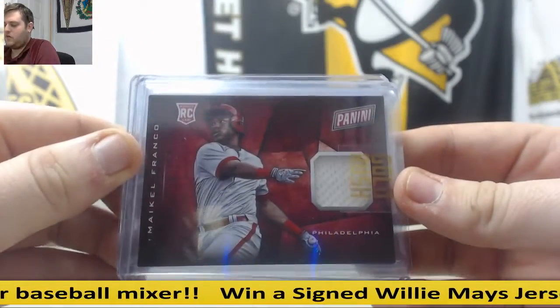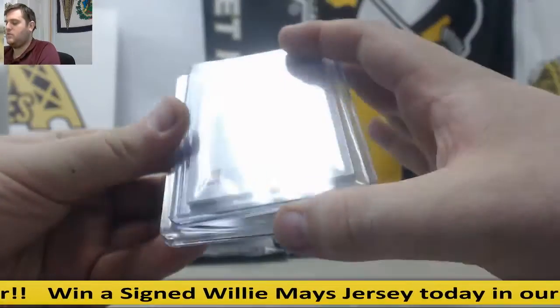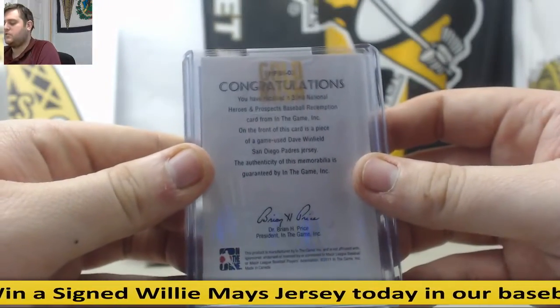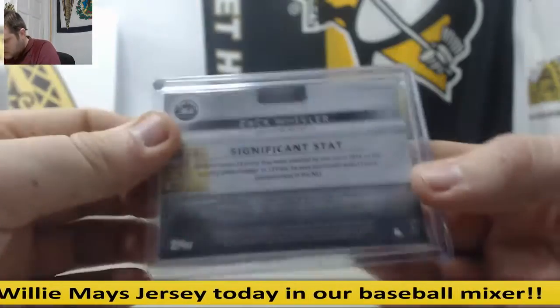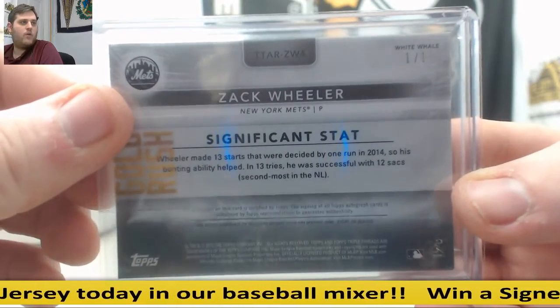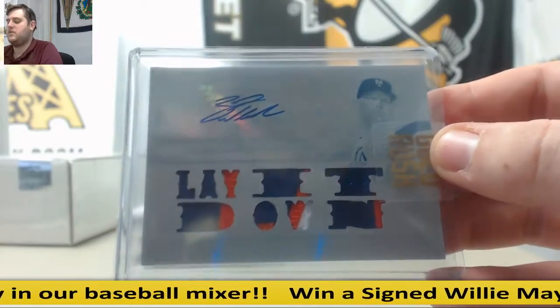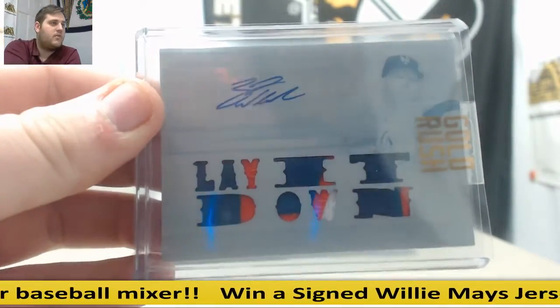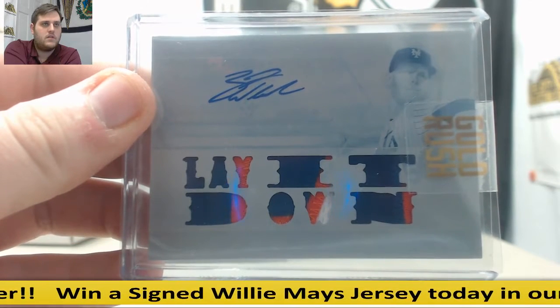Michael Franco rookie jersey swatch. Dave Winfield jersey swatch. We got a 1-of-1 coming up — Dave Winfield jersey swatch. Zach Wheeler, 1-of-1 White Whale. Beautiful 1-of-1 printing plate patch auto — Zach Wheeler 1-of-1.